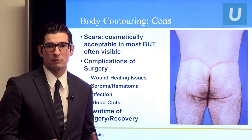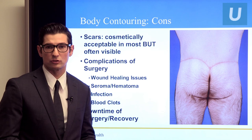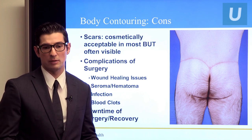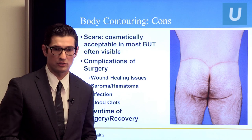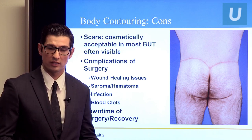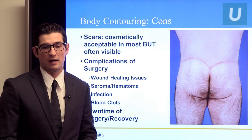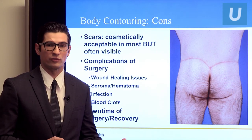There are also the normal complications that can happen with any surgery. We worry about wound healing complications, what's called a seroma or fluid collection under the skin, hematoma which is a blood collection under the skin, infection, and of course blood clots. We try to make surgery as safe as possible, but we can never eliminate all the risks — we only proceed when we can minimize those risks to an appropriate level. There's also downtime and recovery: usually at least two to three weeks off work, and about six weeks away from the gym.